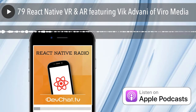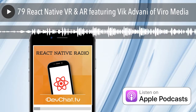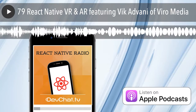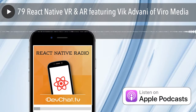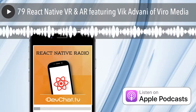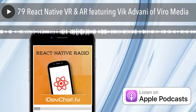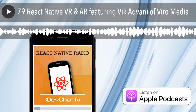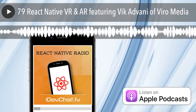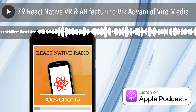Can you tell us about ViroMedia — what's the elevator pitch? ViroMedia's motto is to make AR/VR development simple. The primary way we do that is we built a cross-platform AR/VR solution on top of React Native. You get all the benefits of React Native — faster iteration, live reloading — with a set of components that make AR and VR development really simple for JavaScript and React developers.